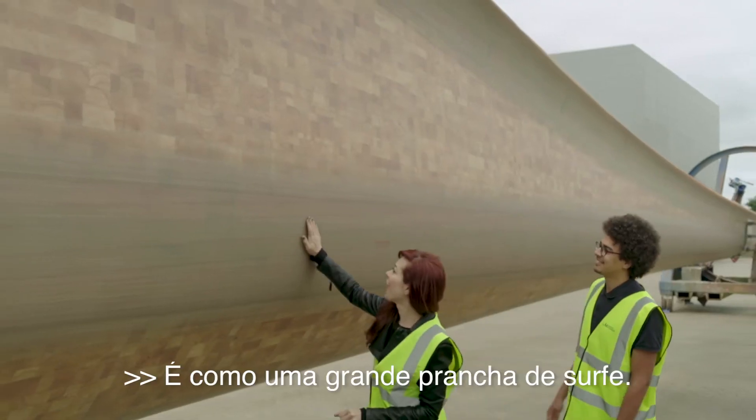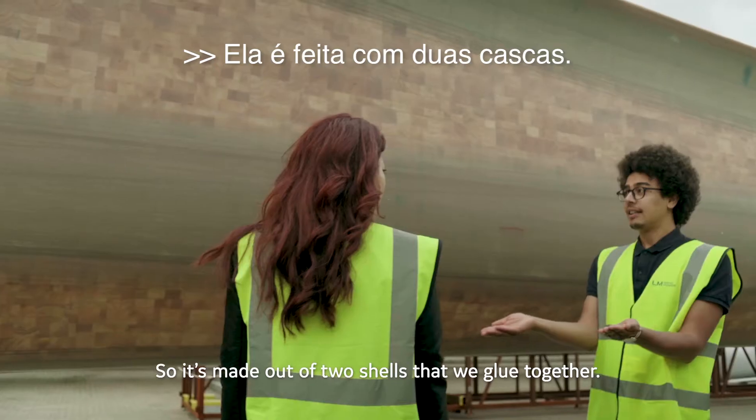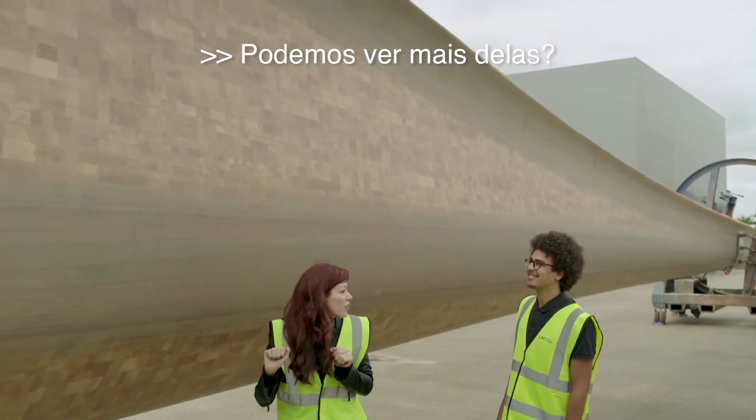Can I touch it? Yes. Oh, it's like a big surfboard. Is it hollow? So it's made out of two shells that we glue together. Can we go see more of them? Let's go, we have some finished blades.